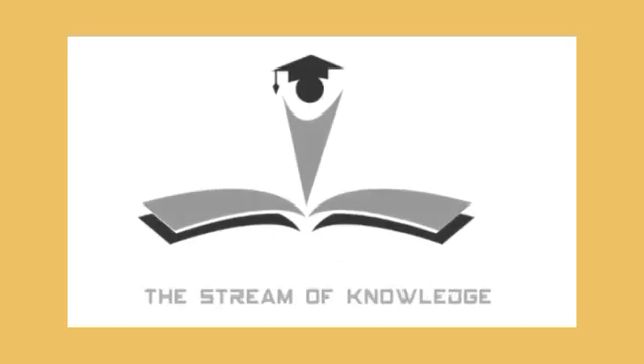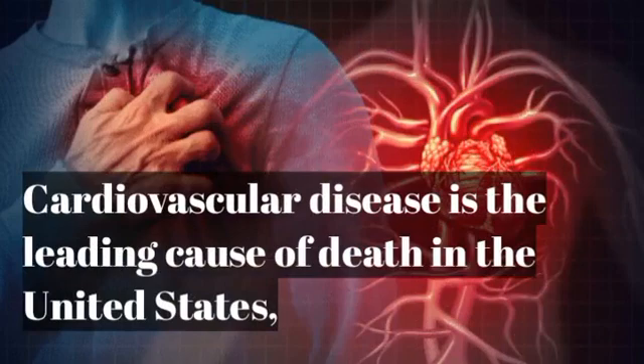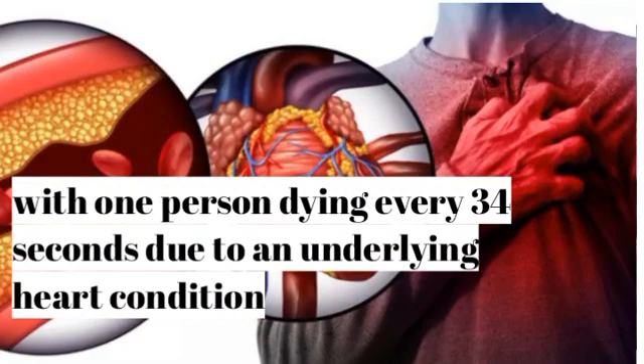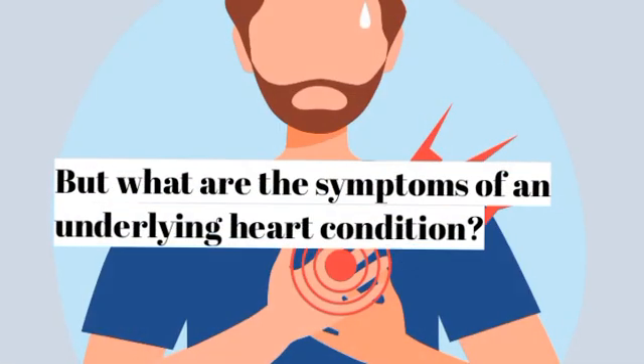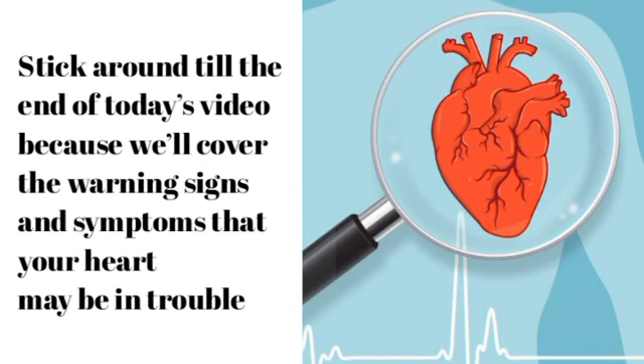Welcome to the Stream of Knowledge. Cardiovascular disease is the leading cause of death in the United States, with one person dying every 34 seconds due to an underlying heart condition. To avoid becoming part of these statistics, you must take responsibility and preventive measures to avoid severe heart complications. Stick around till the end because we'll cover the warning signs and symptoms that your heart may be in trouble.